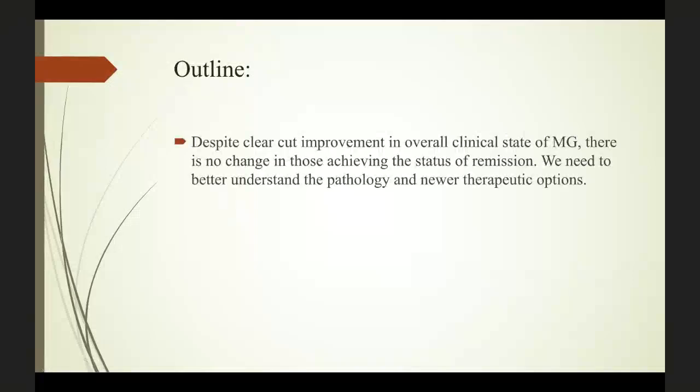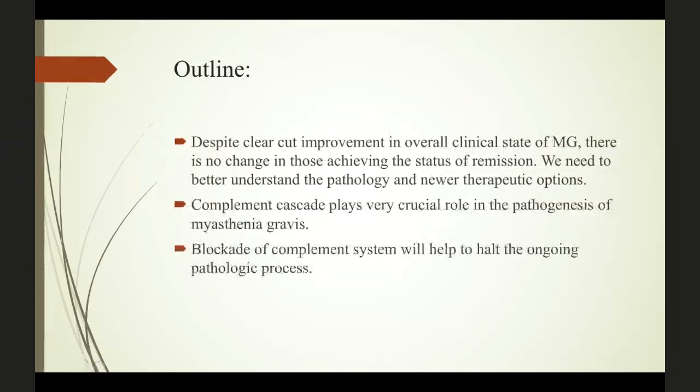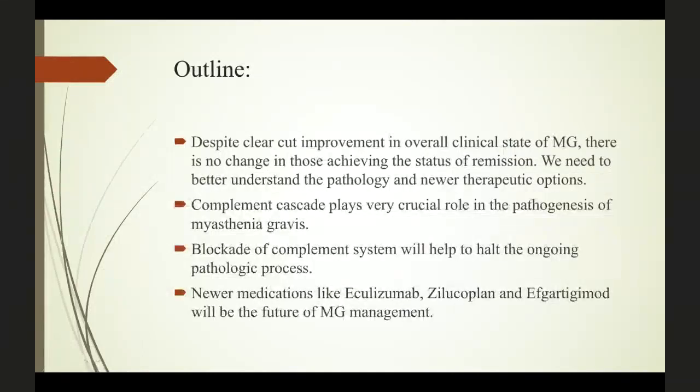In conclusion, despite clear improvements in overall clinical state — mortality rate and symptom improvement — there is no change in the percentage of people going into remission. For these reasons, we need to better understand the pathology and find newer therapeutic options. The complement cascade plays a very crucial role in the pathogenesis of Myasthenia Gravis as confirmed by animal and human studies. Blocking the complement system will help halt the ongoing pathological process. In the future, medications like eculizumab, zilucoplan for complement inhibition, and efgartigimod for FcRn receptor blockade will be the future of MG management.